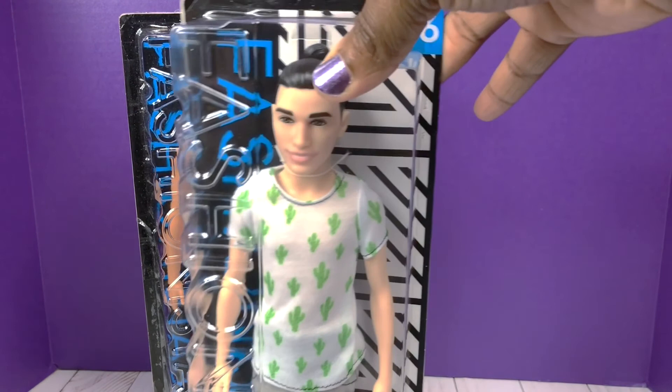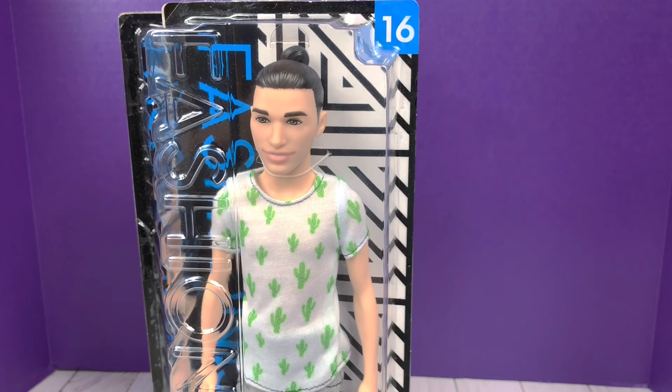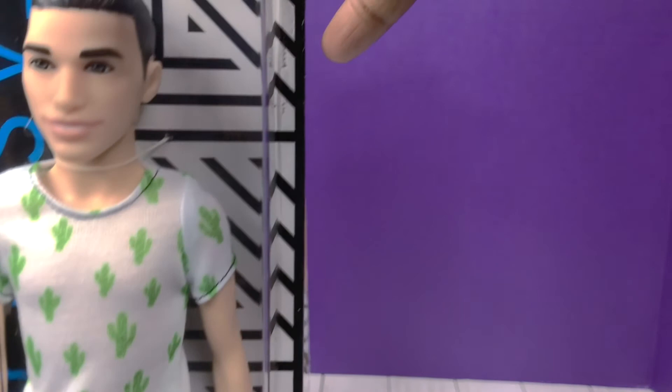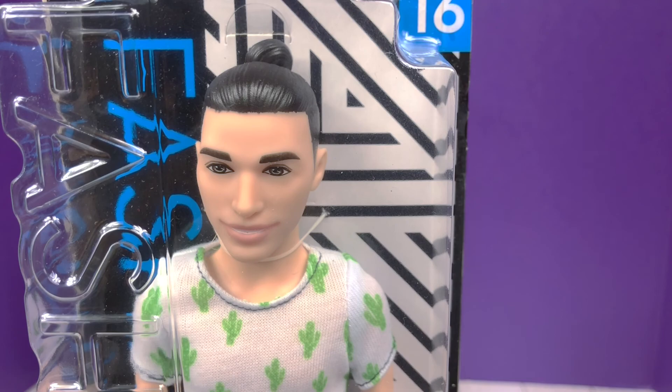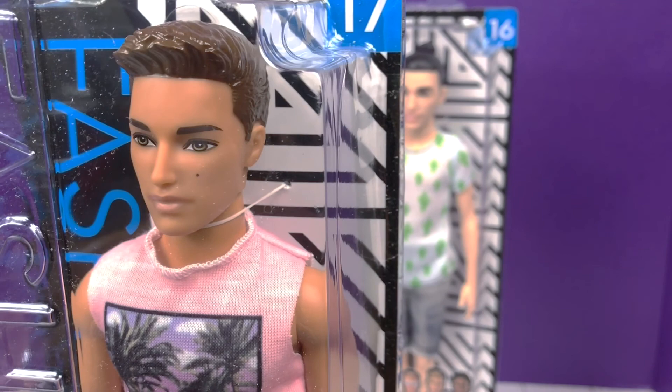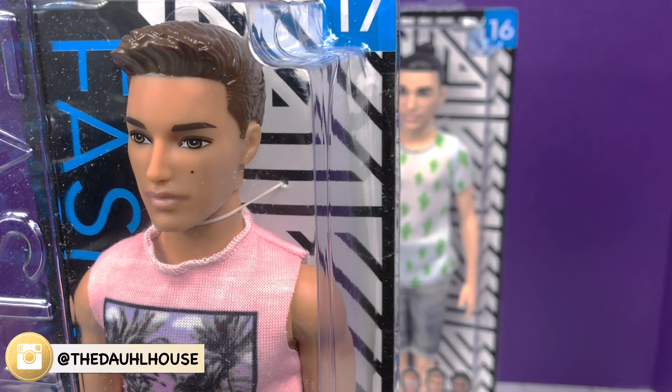Number 16 is actually a petite ken and I'm going to call him Man Button Cactus because I'm not sure what his official name is. I can't wait to get him out of the box and see what he's working with — this shirt was what particularly drew me to him. I'm not a fan of his face mold or the molded hair, just to be honest. Number 17 I'm going to call California Cutie — I picked him up solely for his outfit, but he stood out to me because he has a beauty mark.